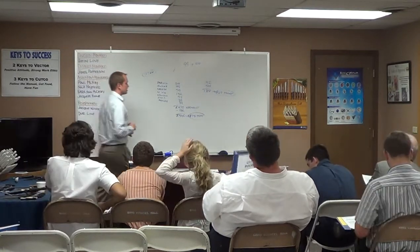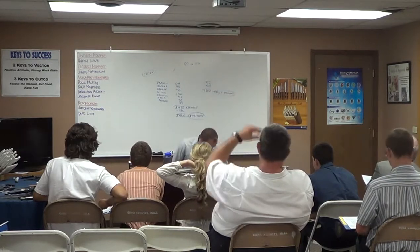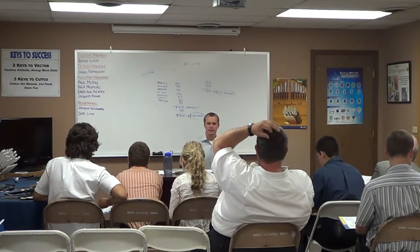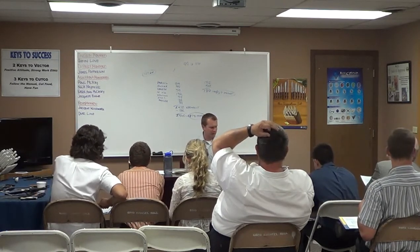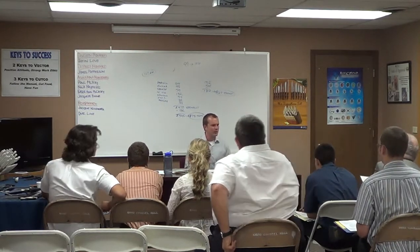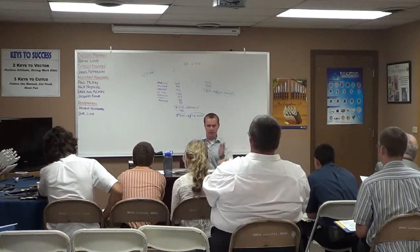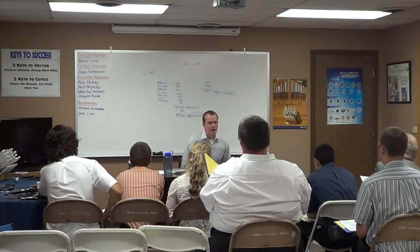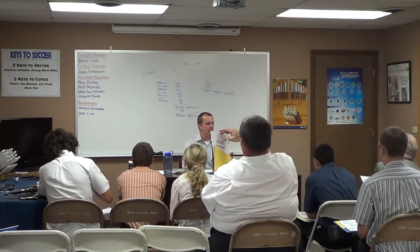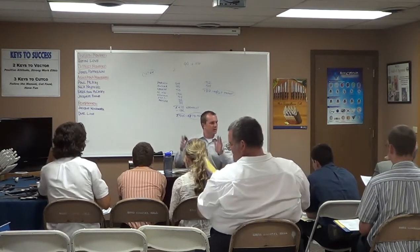A lot of people are like, why don't you teach us this in Germany training? It's not that we don't want you to know how to use bonus points your first weekend, but the reality is your first three, four, or five demos, you just really need to learn the words first. You need to learn what to say before you have to bring in any cognitive thoughts about anything else. Otherwise, you just stress out your first three or four demos. We just don't want you worrying about what you're able to offer. You can use it for the rest of your career from here on out.